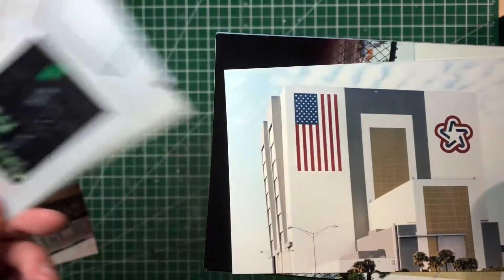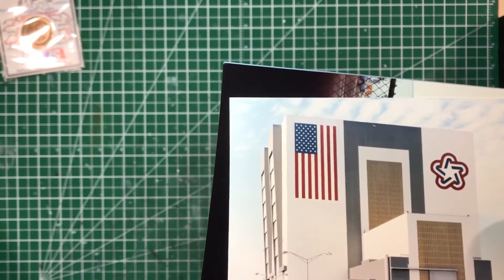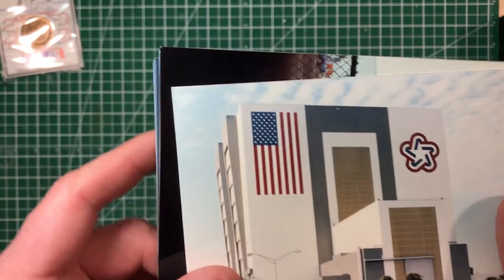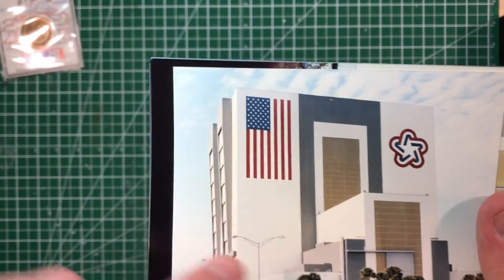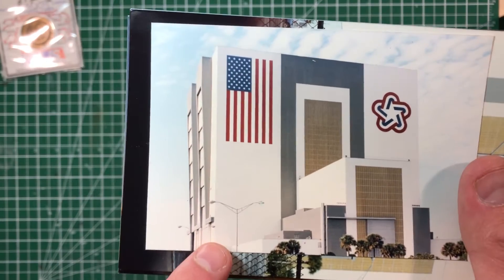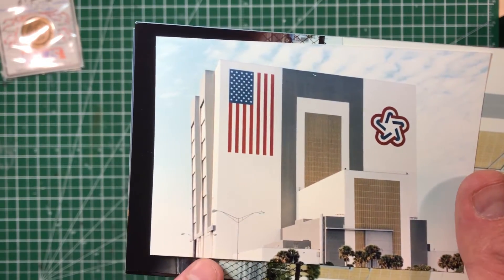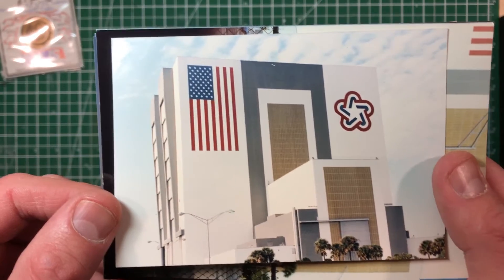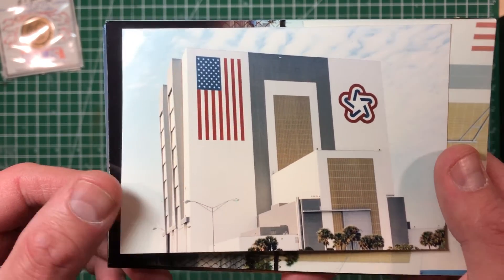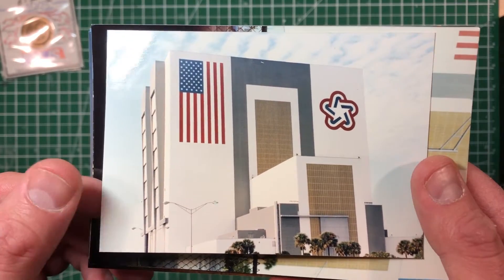There's the VAB, which is the Vehicle Assembly Building. Usually you can go on tour in that, but we weren't able to go inside. I'm not sure if that was because of the Challenger disaster — even though we were a couple of years after it — or if it was just something going on that week. I couldn't remember, but we couldn't go inside and I remember being really upset about it.